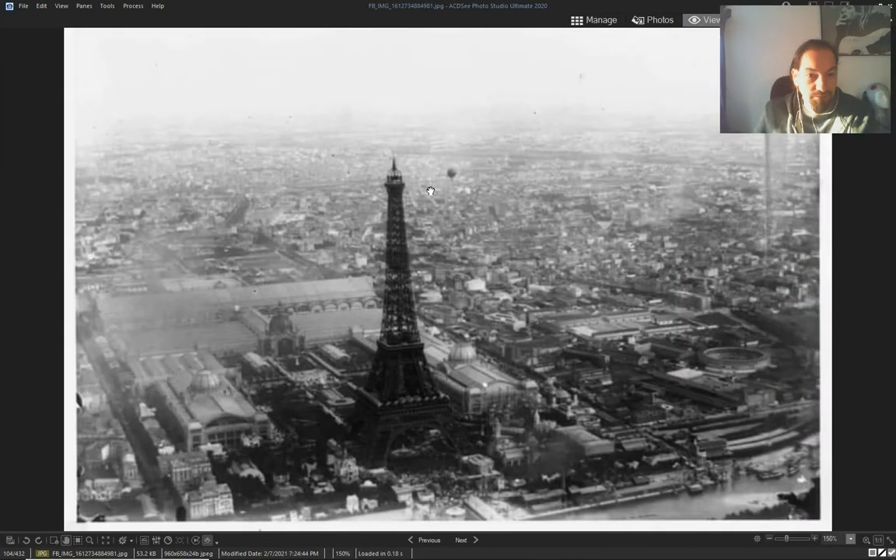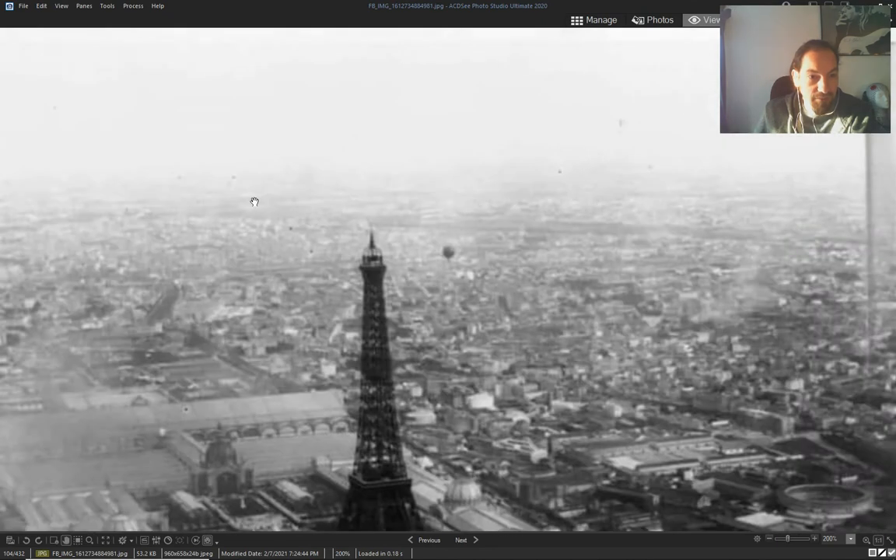You can even zoom in to see that there are not dots — there are balloons.